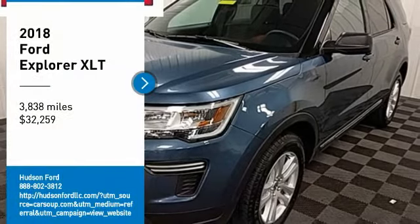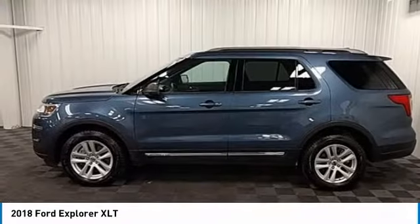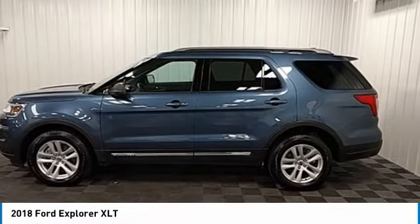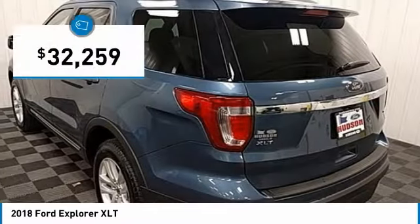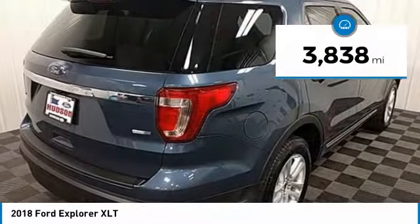Take a ride in the 2018 Explorer. You've got a lot of capabilities to call on in a Ford Explorer. Don't underestimate your choices. It is priced below $35,000, and this vehicle has less than 4,000 miles.